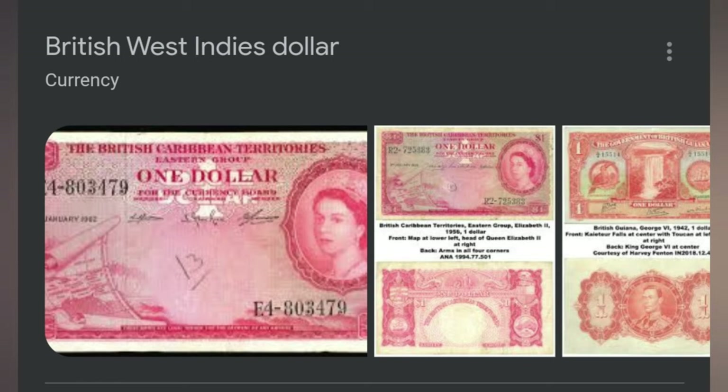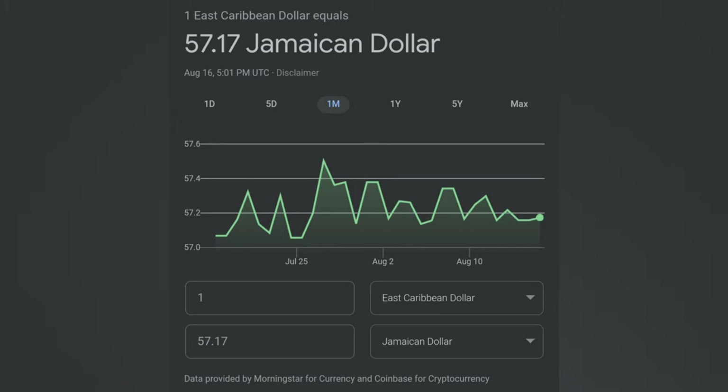Also worth mentioning — from 1949 to 1965, there was another currency being used on the island, separate from the British one. It was called the British West Indies dollar, used by Eastern Caribbean territories, British Guyana, and also Jamaica. That money was later replaced by the Eastern Caribbean dollar. I'll do a separate video on that.